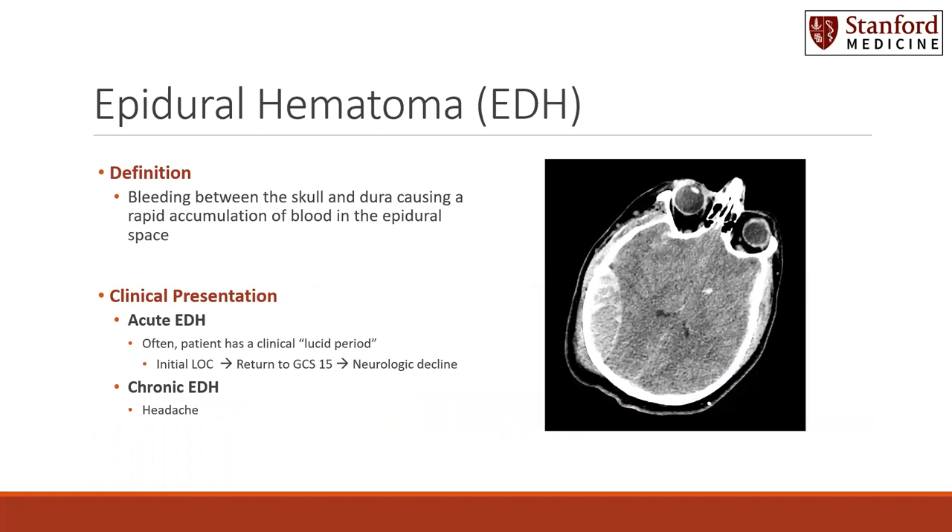Epidural hematoma by definition is when there is bleeding between the skull and dura, causing a rapid accumulation of blood in the epidural space. On this axial non-contrast head CT, you can see this area of lesion in the extraaxial space, concerning for and typical for the appearance of an epidural hematoma.